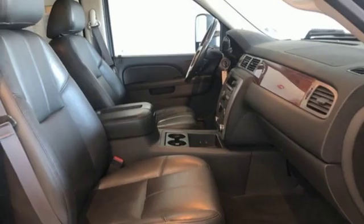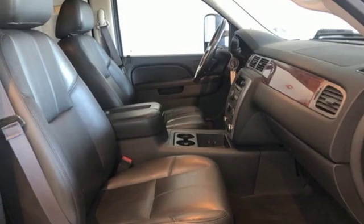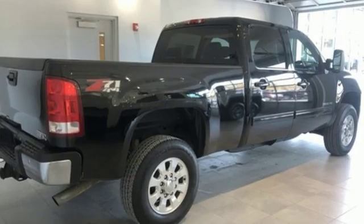Automatic transmission, trailer brake controller, electronic shift on the fly, and V8 engine.